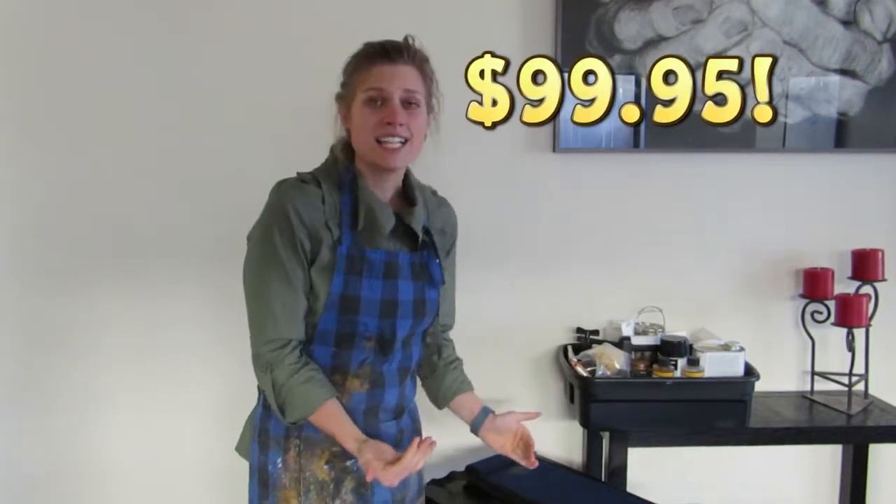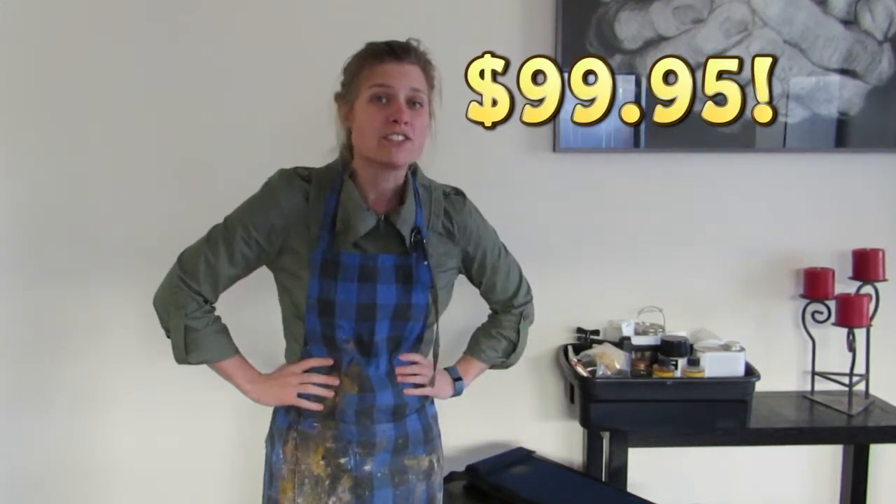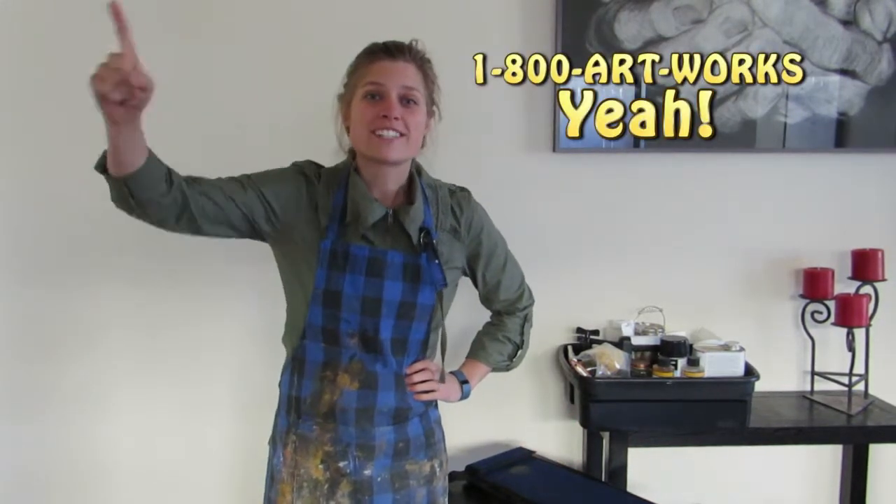Don't wait. Order now, because this limited edition of only $99.95 is only available for tonight. Tomorrow it goes back to its original value of $32,000. So don't wait. Call 1-800-ART-WORKS. It works.